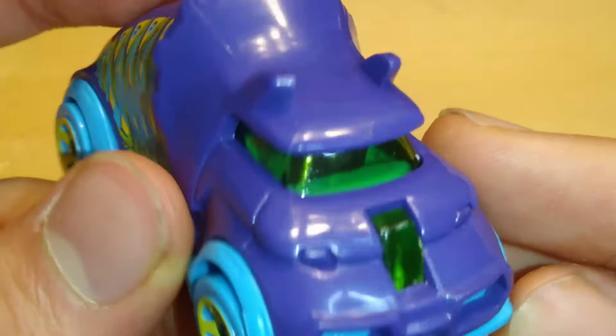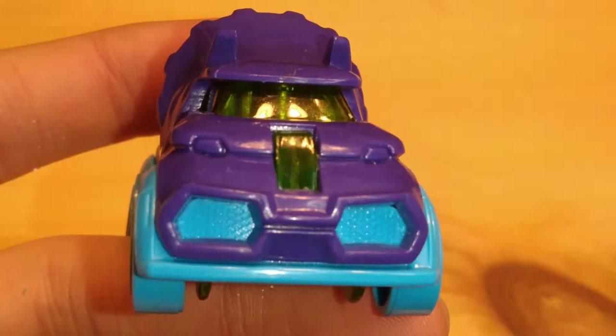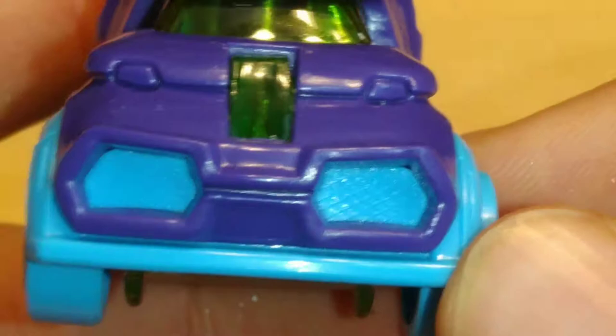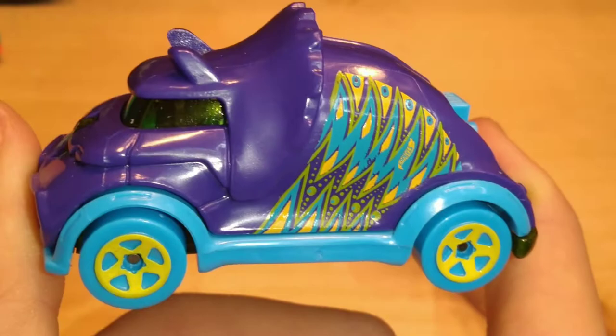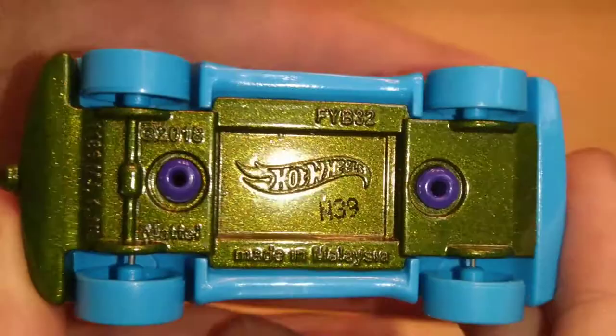Looking at the front — not sure where those headlights are. The wheels are five-spoke and they spin very well. There's a motor in the back, and the tail serves as the exhaust — that's clever. The base is metal, with a 2018 copyright on the casting. It's a really thick metal flake olive green — a lot of colors on this casting.